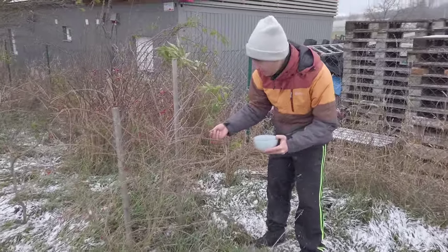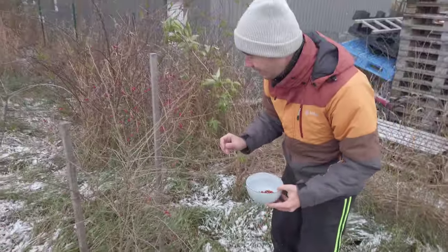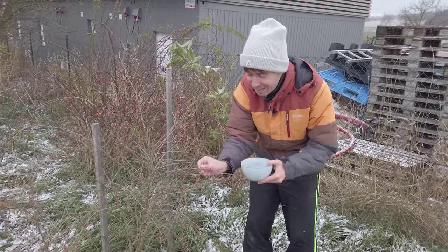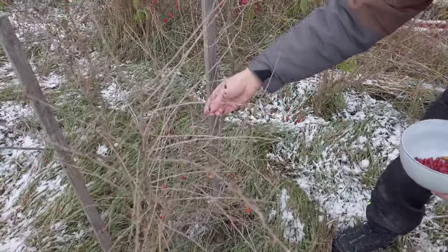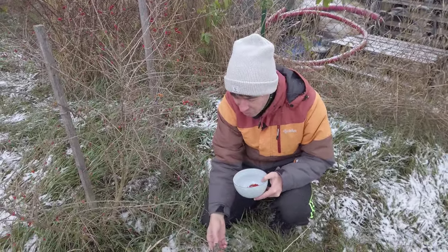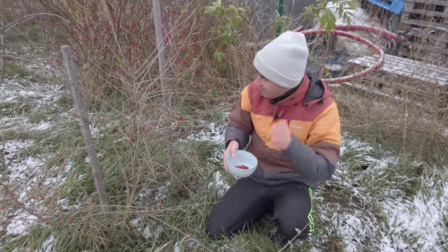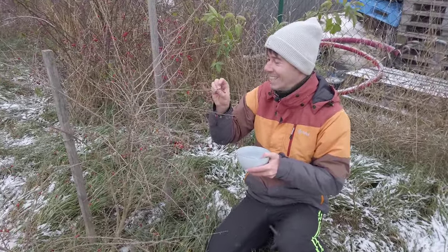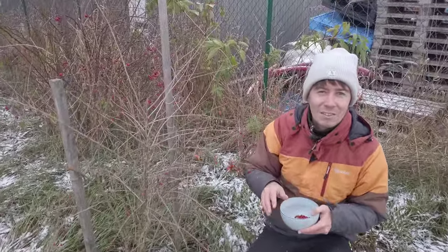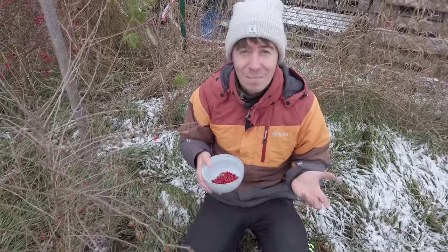Even though it's December, I'm still picking goji berries — they're also coming to an end but the last bits are here. It's cool picking fruits so late in the year. Goji berries are originally from the Himalayas, so they are used to cold weather. It's our least favorite fruit, but we still eat it because it's supposed to be healthy, and there is nothing else growing fruit-wise, so even though it's not the tastiest, it's better than nothing.